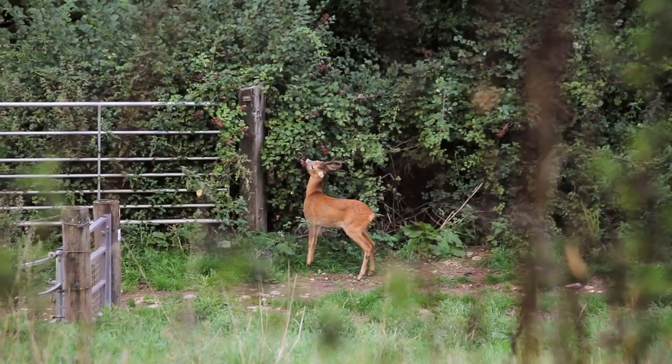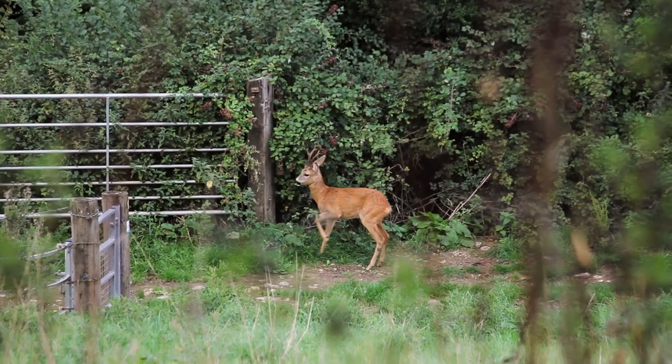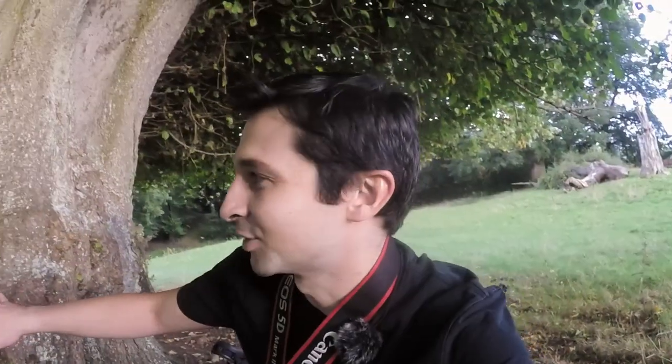I've just spotted a deer as I was on my way up to the spot where I want to camp out. It's not in a very photogenic position — it's just moving along a line of bramble bushes eating blackberries. I'm going to sit by this tree and try to take a few images. The light is quite low and it's not making the best composition, to be honest, but we'll see what we get.